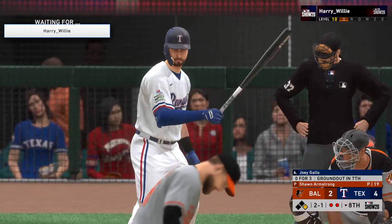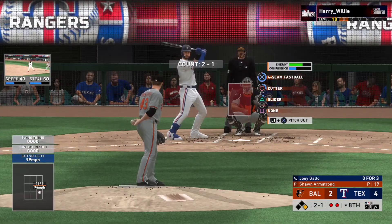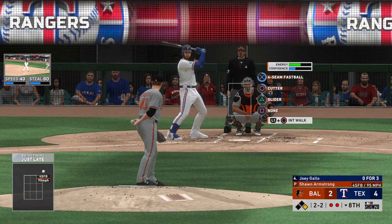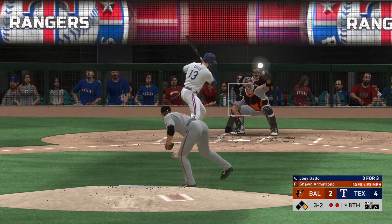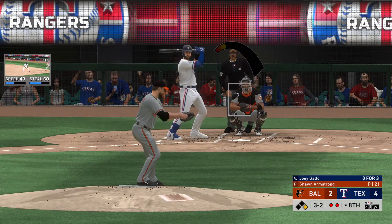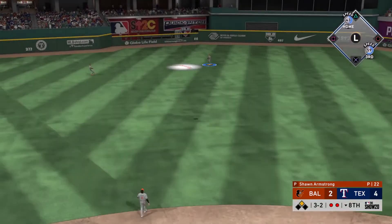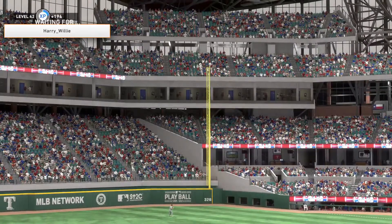So striding forward now, Joey Gallo. He could really use a knock here — 0 for 3 in the game so far. Count even 2-2 to Joey Gallo. When I broke into the league, not many guys were throwing that elevated fastball with that much velocity on it. The game has changed. Full count now. Working for the punch out, and the offering — hit in the air to center field, and Hayes will make the catch. This side is retired.